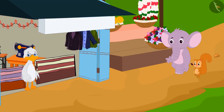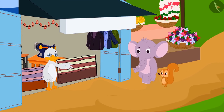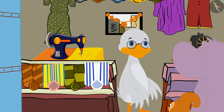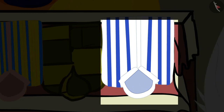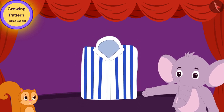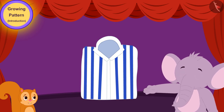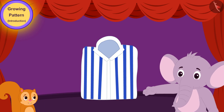Today, Chanda and Appu have come to Barbole Uncle's shop to buy a new shirt for Appu. There are various types of shirts hanging at Uncle's shop. Appu liked one shirt very much among them. He said to Chanda, 'Look Chanda, what a beautiful pattern is made on this shirt by repeating a set of white and blue lines over and over again. I like this shirt very much.'